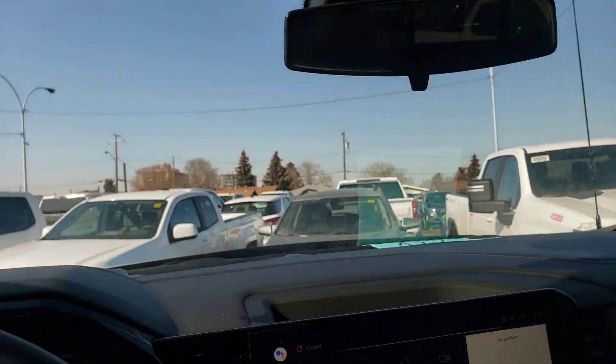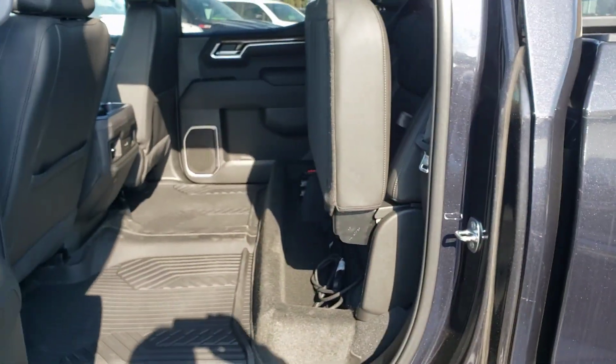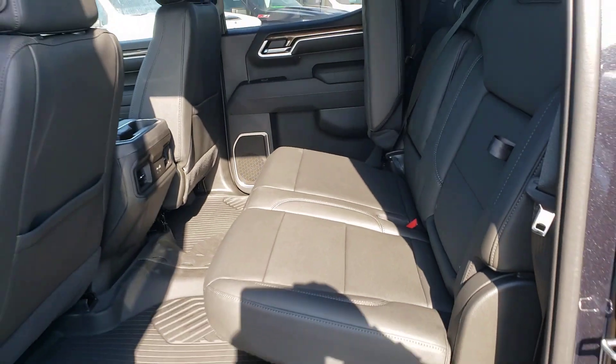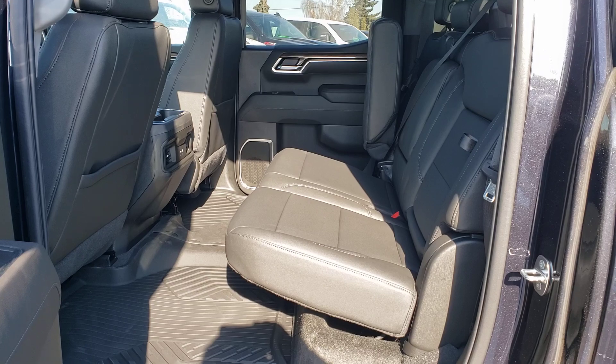Let's go ahead and check out the back seat quickly here just so you get a better feel for the space. This one is a crew cab after all, so you do have a lot of space on the inside. Seats fold down very easily, and once again lots of leg room.